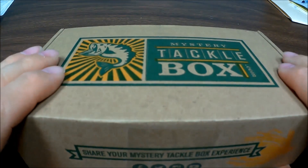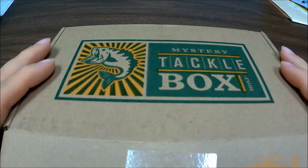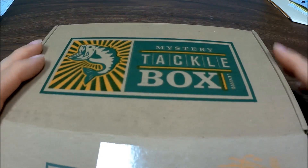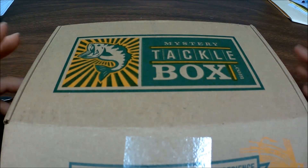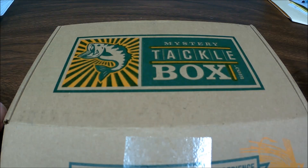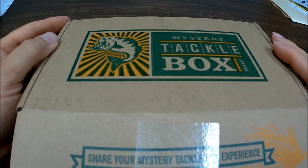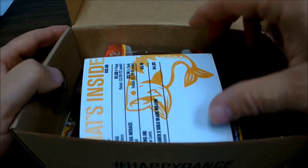I like Mystery Tackle Box. I've been getting it since last year. I've got a tackle box full of stuff. I get this one and another one, but I really enjoy it. The stuff that comes in, I'd never buy unless I knew it worked. So if it does work, I will go out and get that brand again.